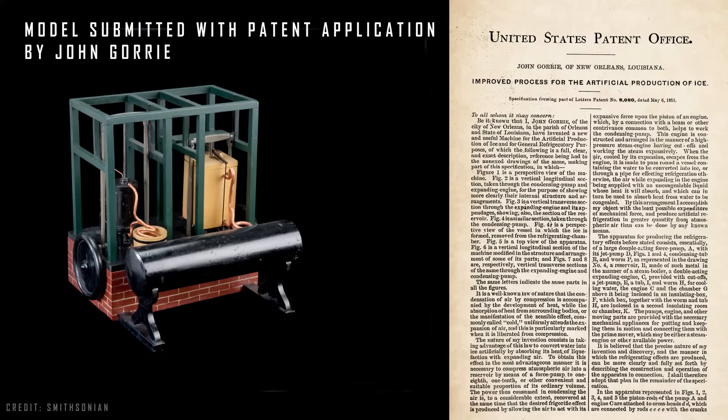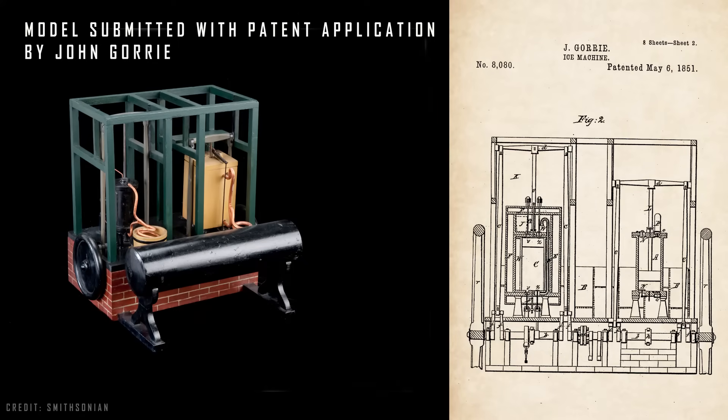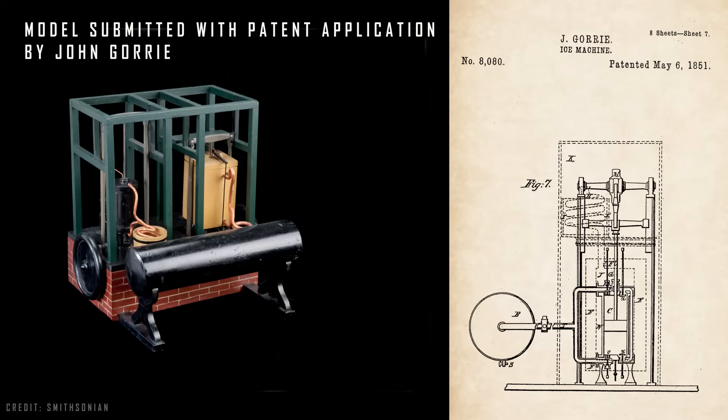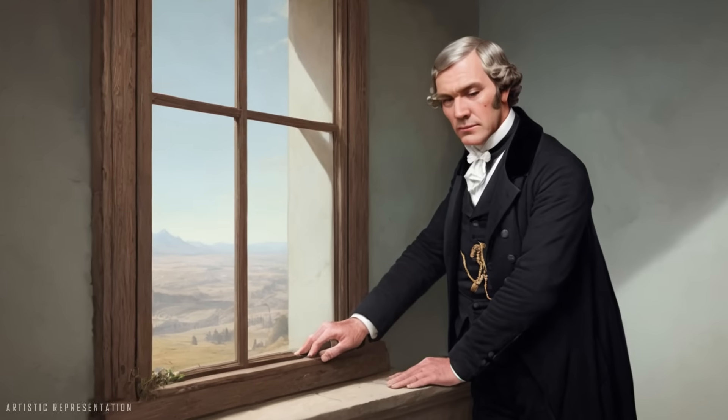In 1841, he began working on a machine that used the compression and rapid expansion of air in a coil submerged in a tank with salt water to produce brick-sized ice blocks by 1850. In 1851, it became the first patent for such a machine in the United States.